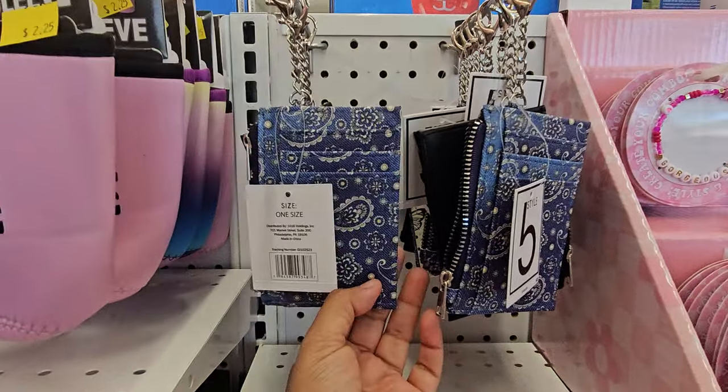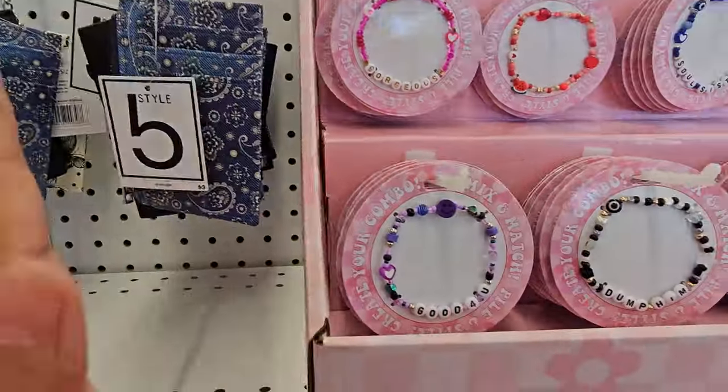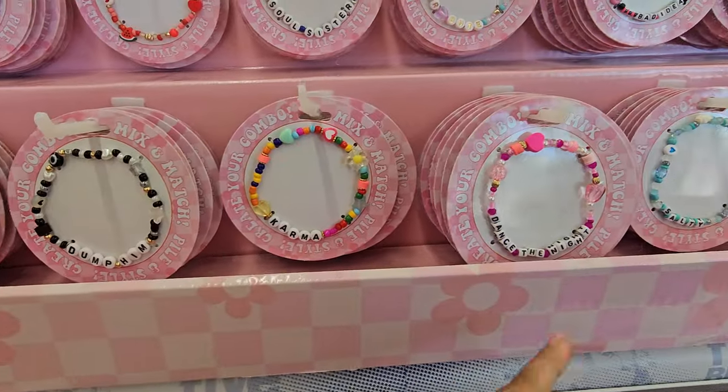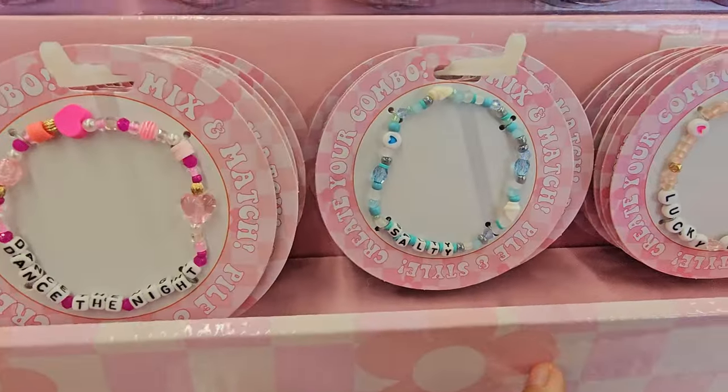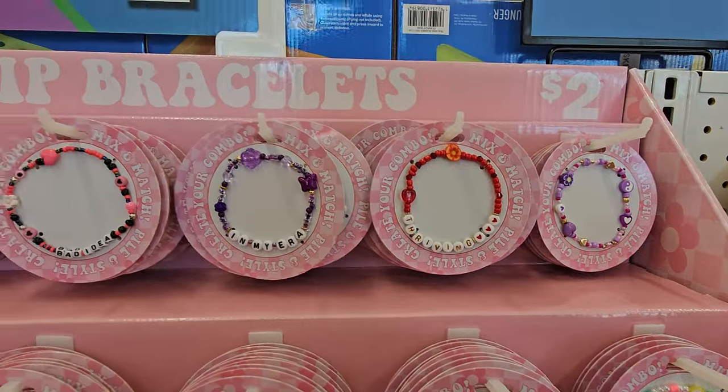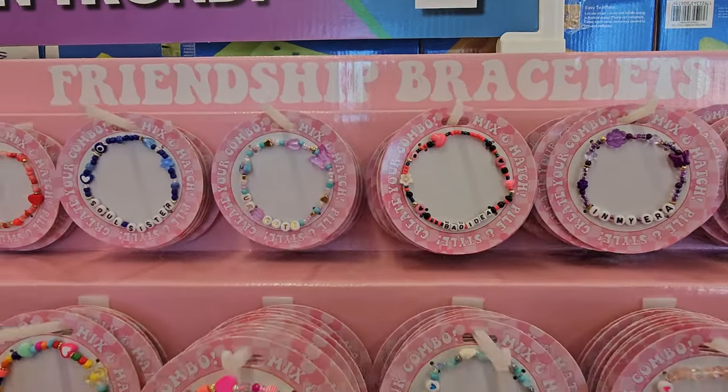These are cool little pouches too — got card holder, bracelets. They say things like: Stay Grounded, dump him, karma, dance the night, salty, lucky one, it's giving. These are really cute. Starting at $2, so yeah, these are $2.